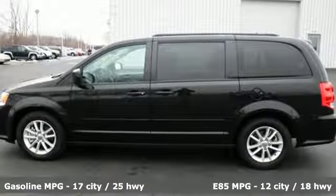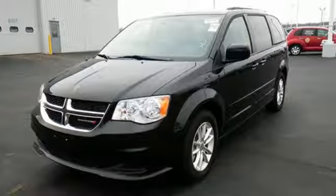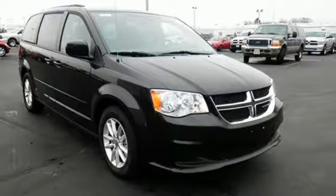It has a powerful 3.6-liter V6 engine with a smooth-shifting 6-speed automatic transmission. The interior works like a Swiss Army knife, with multiple uses and configurations for cargo and passengers,